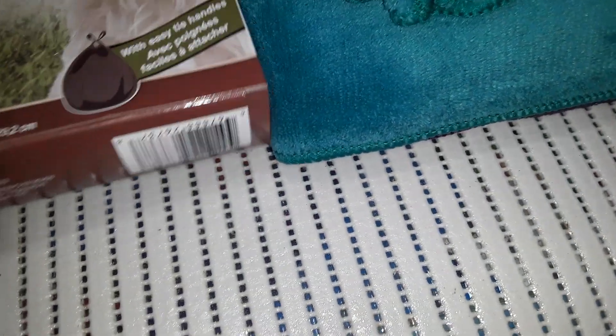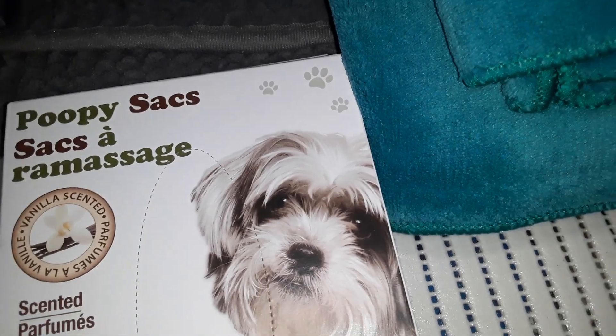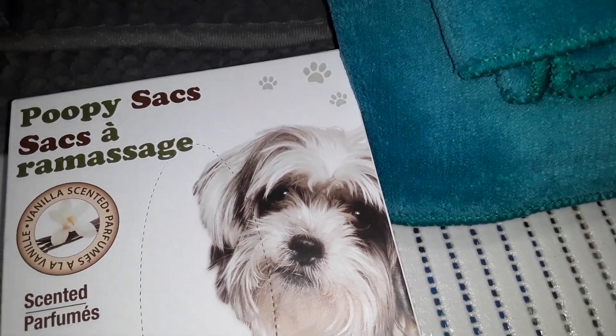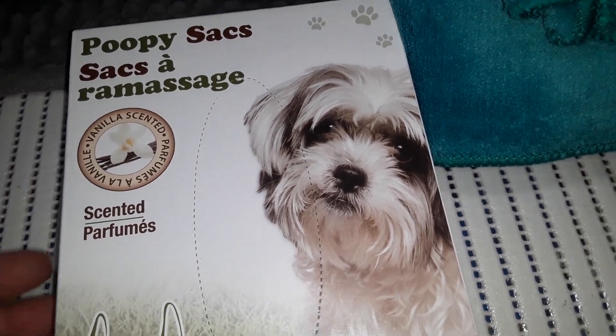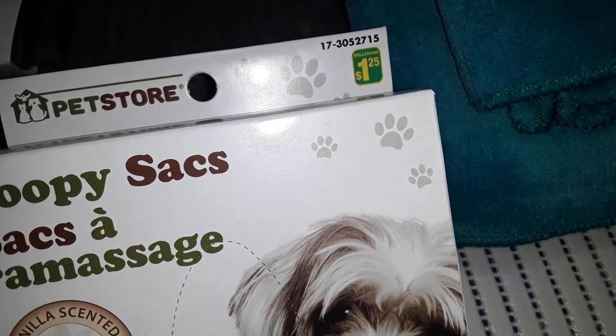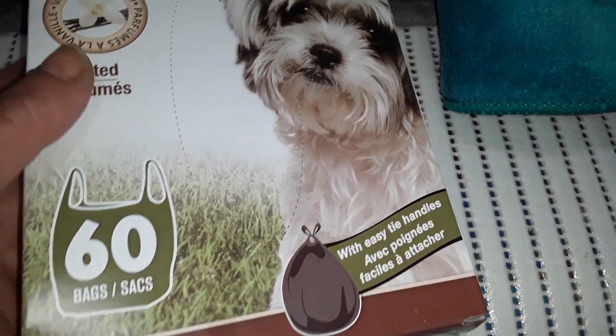We do have a cat, and our compost is at the very back of our building, so I like to scoop her litter box as much as possible. I like these bags because they're scented like vanilla. These are $1.25 and you do get 60 of the little bags, so this will last a while.